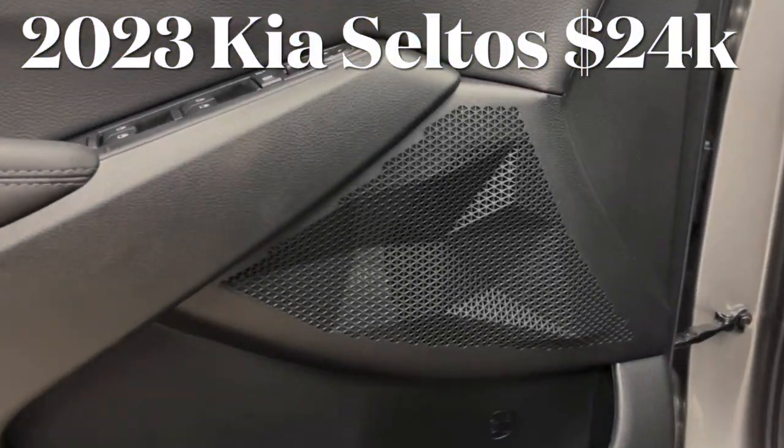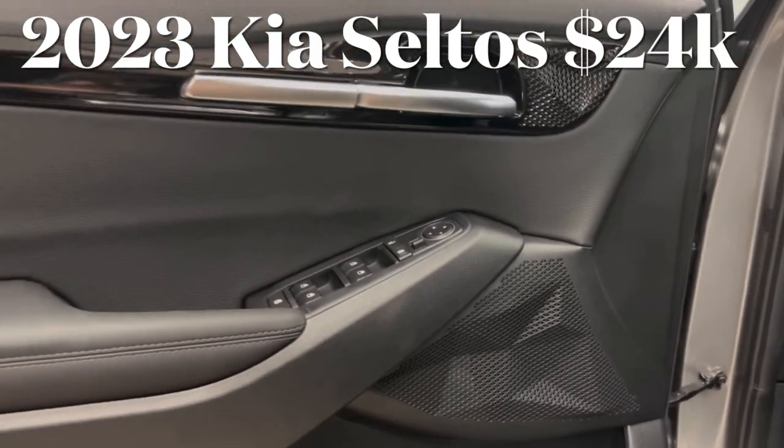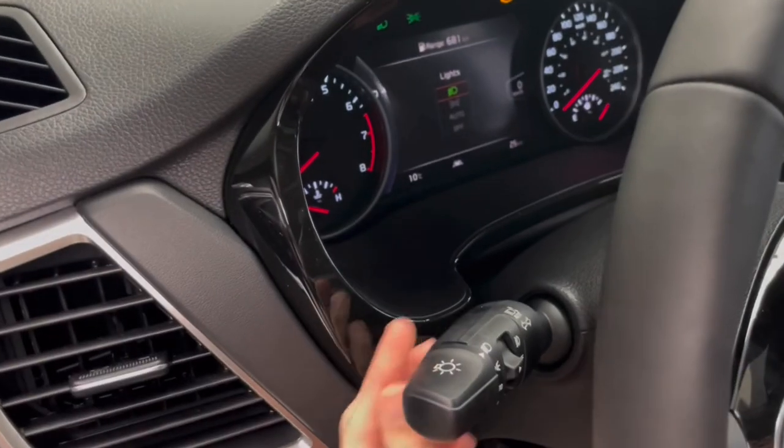The 2023 Kia Seltos makes our list with an MSRP of just $23,695 for the base LX trim.